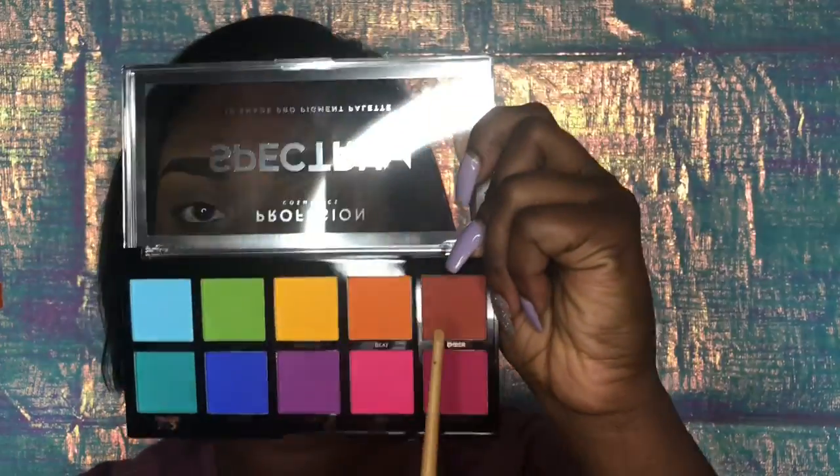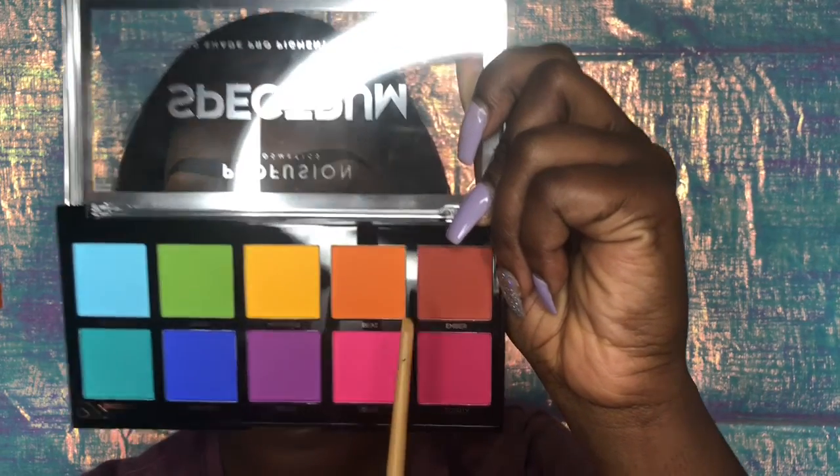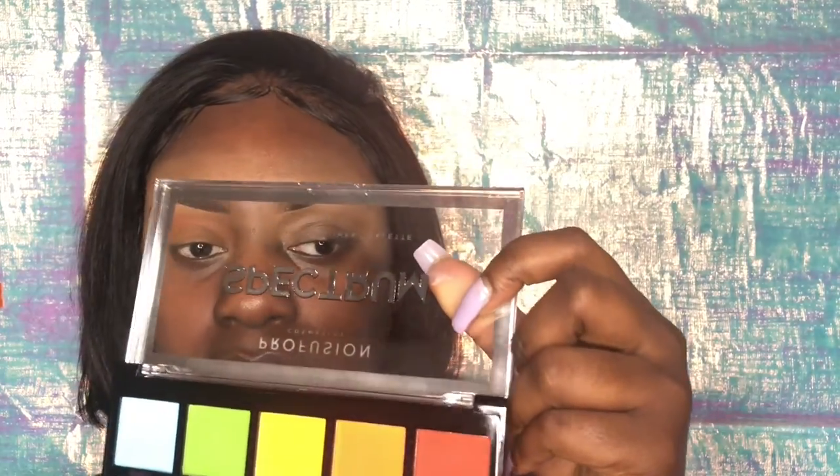I'm gonna blend in my crease with the ember shade. This is my Rave shade — that's a pink shade — and I'm gonna pack that onto my lids.